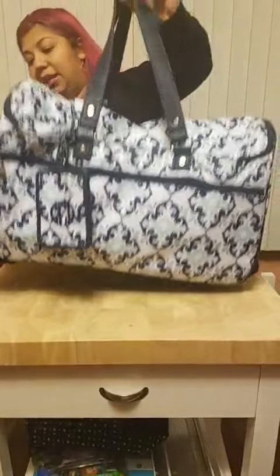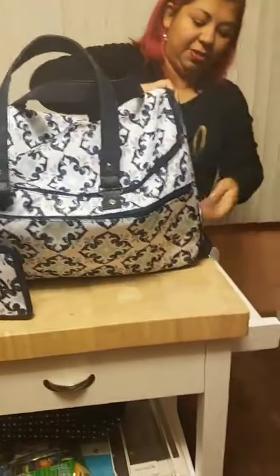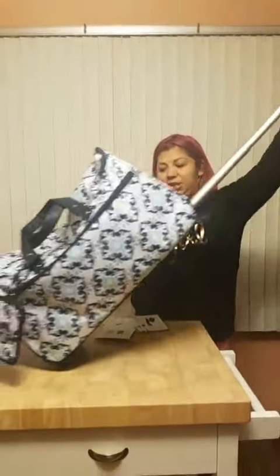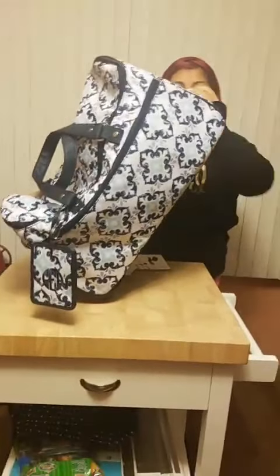You can carry it by the handles, or it has wheels. You unzip the handle and it extends out so you can roll it, or you can zip the handle back up and just carry it by the handles.